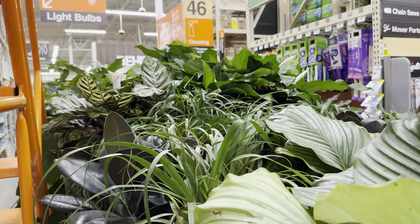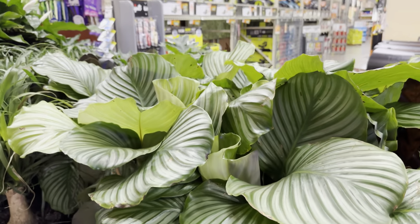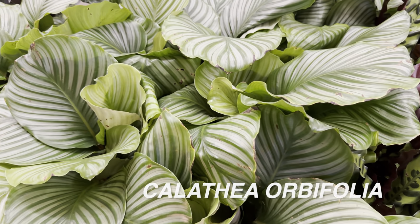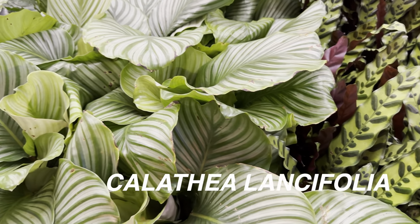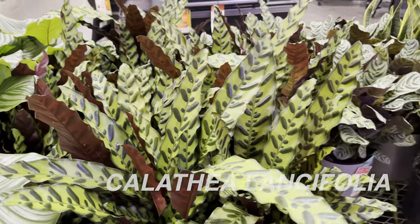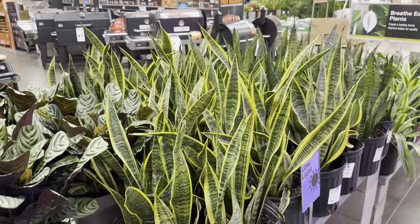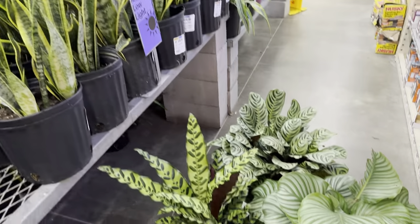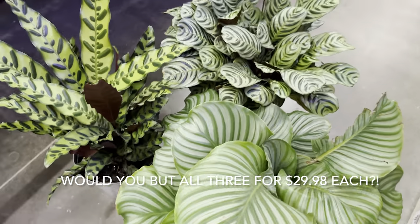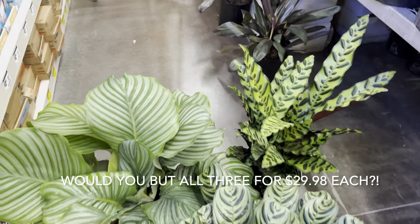There is a Calathea Makoyana right over there — I just can't reach it because there's a ladder. Look at this Calathea Orbifolia — they just look like works of art, guys. What do you think, plant foldies? Would you get these Calatheas? Look at this Calathea Lancifolia — I just love that there is a Calathea jungle happening at 8:30 at night in McKinney, Texas Home Depot. That is insane. Absolutely love it. Look at how beautiful all three of these are for $29.96 — not a bad price at all.